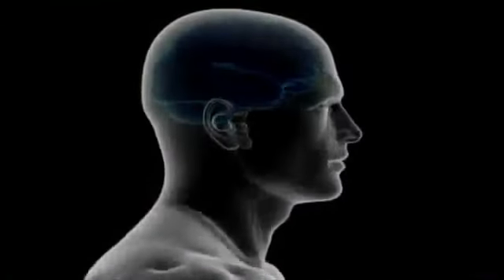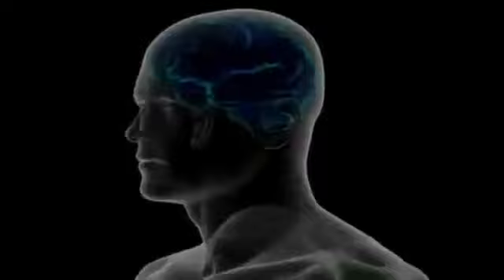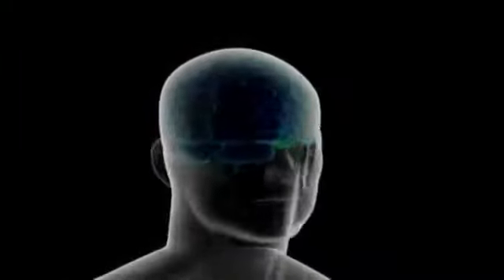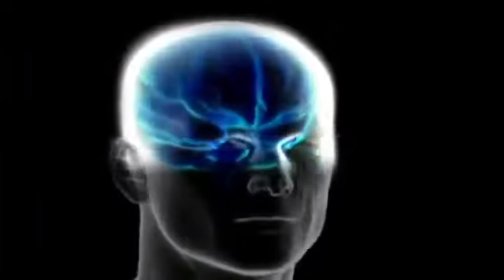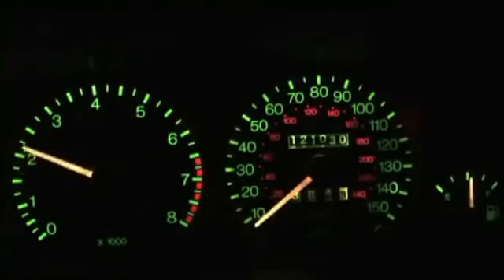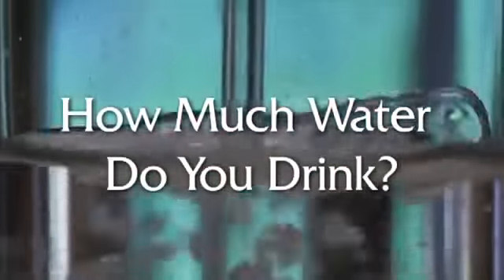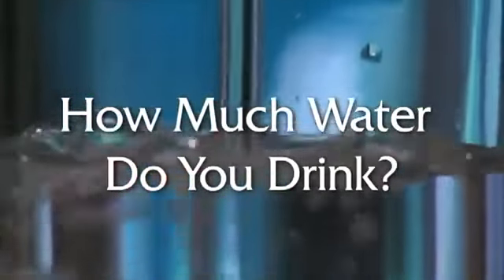The body has a truly remarkable and complicated water regulating system that rations water when it's in short supply until it receives unmistakable signals that it has access to an adequate supply. The problem is that some organs, like the brain, are higher on the priority list for water than others. Symptoms are the result of stressed organs that are dehydrated — much the same signal your car would give if the cooling system were overheating while climbing a steep hill. Most people admit they don't drink enough water.